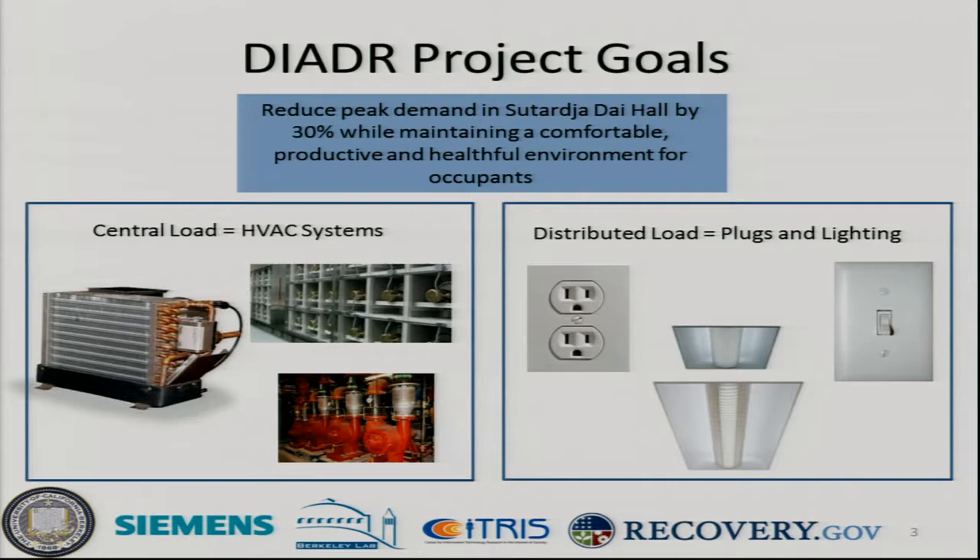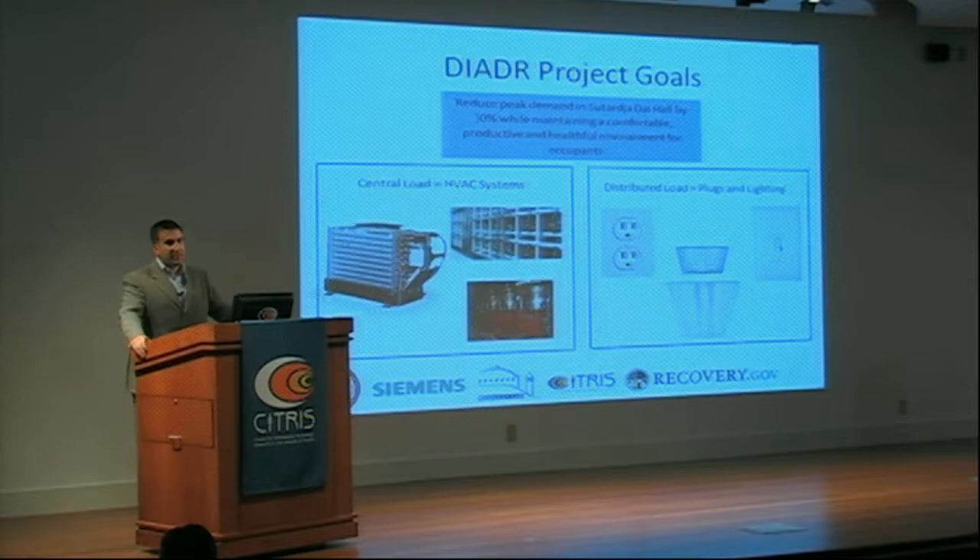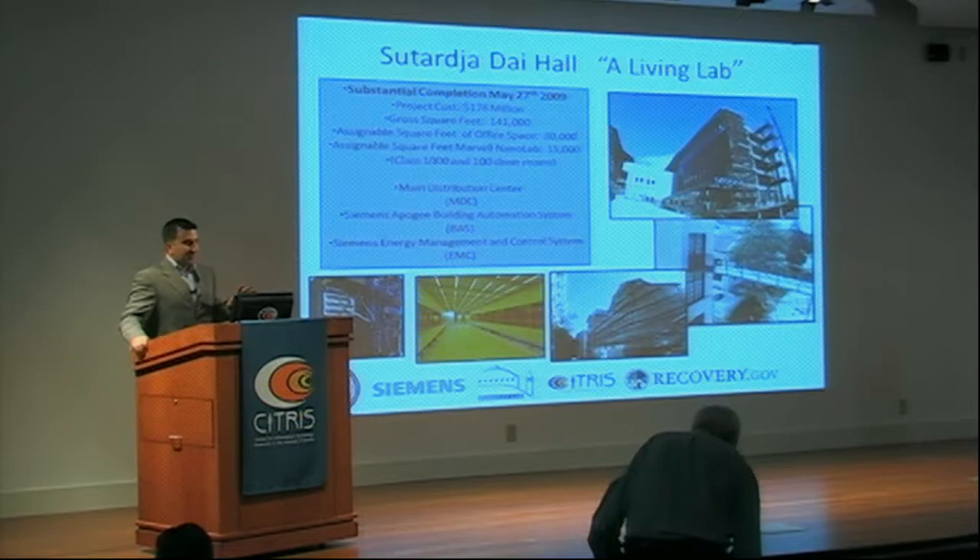One of the main goals of the project is to reduce peak demand in Sutardjadai Hall by 30% while maintaining a comfortable, productive, and healthy environment for occupants. We could shut off the lights and HVAC systems and everybody would leave the building — we'd save energy, but we'd no longer be pursuing the mission of the university, which is conducting research. We look at this in two ways: central loads and distributed loads throughout the building that we want to be able to control.